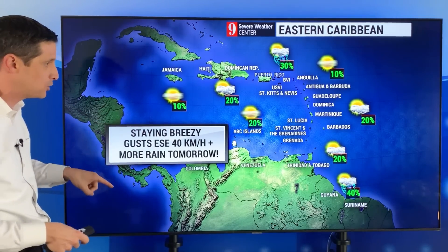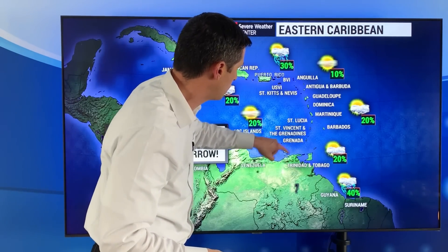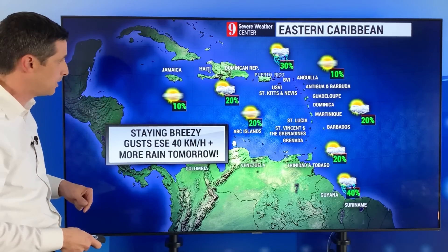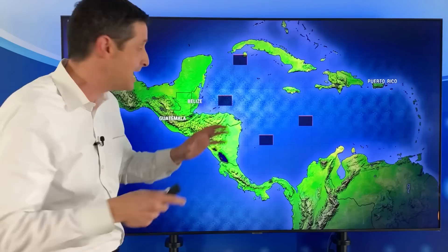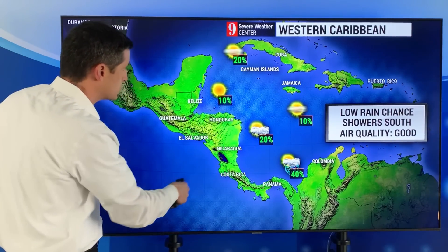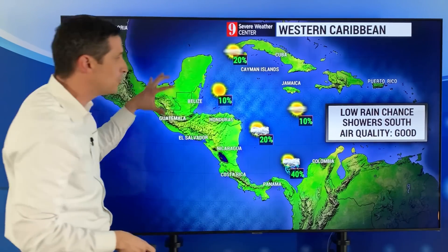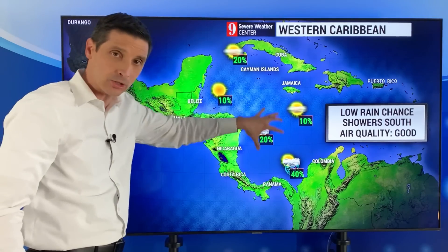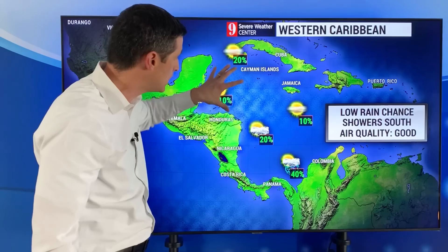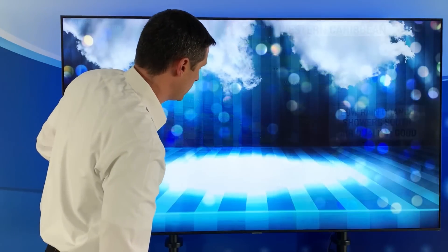Tomorrow I do want to mention we're going to see a little bit more rain picking up. Trinidad and Tobago could see a better chance of a few showers. Guadeloupe tomorrow, up towards St. Kitts and Nevis — even Jamaica has a better chance of a couple of showers tomorrow, but a lot of sunshine today. Eastern Caribbean back into the Western Caribbean — Honduras, Nicaragua, Costa Rica, Cuba, Cayman Islands, Jamaica — the rain chance is very low today and generally air quality is good. As we get into later in the week and into next week, the rain chance will be getting higher, with a slightly better chance over toward Colombia and Panama.